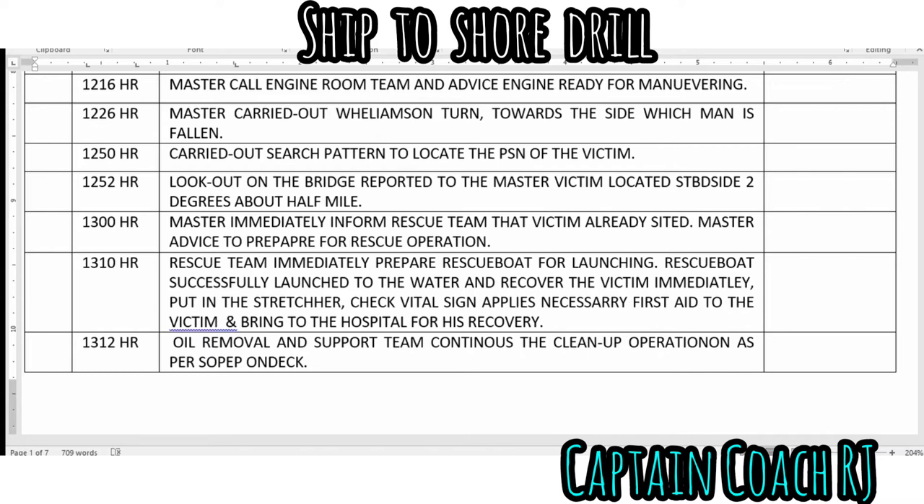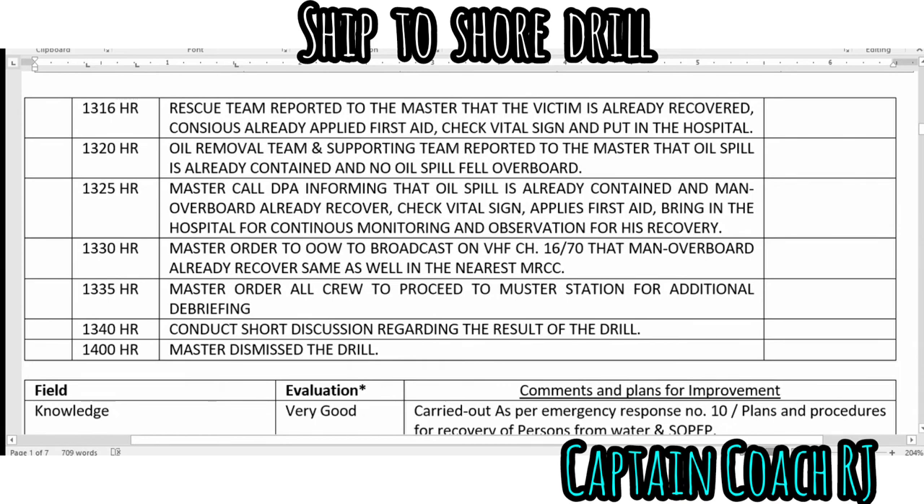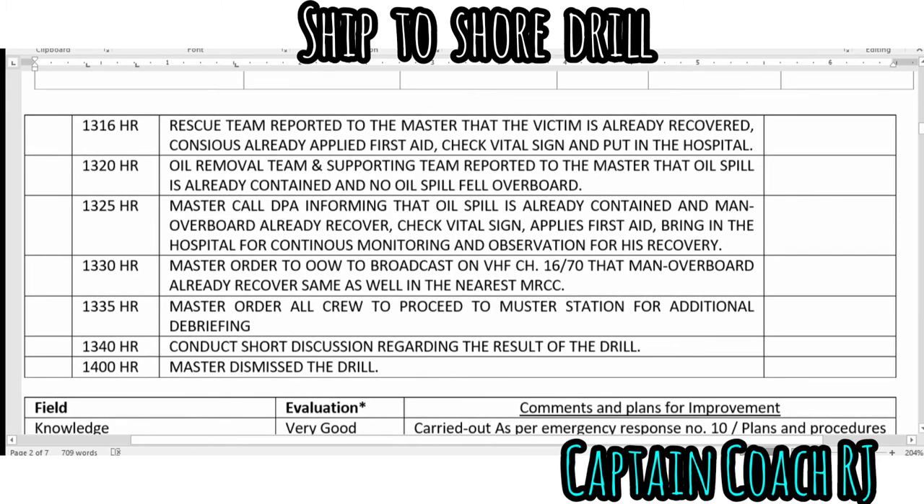The oil removal and support team continued the cleanup operation as per the scupper drill. The rescue team reported to the master that the victim was already recovered, conscious, with first aid applied and vital signs checked, and was placed in the hospital. The support team reported to the master that the oil spill was already contained and no oil had escaped overboard. The master called the DPA, informing that the oil spill was contained and the man overboard had been recovered.